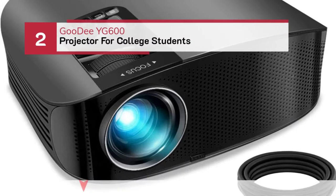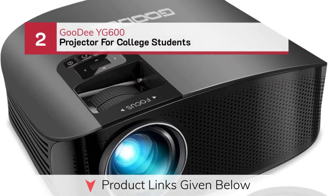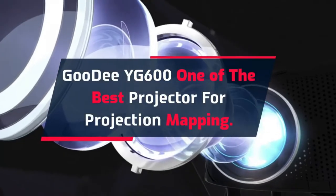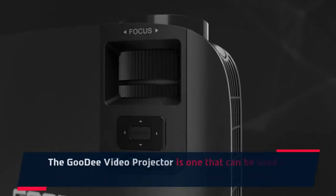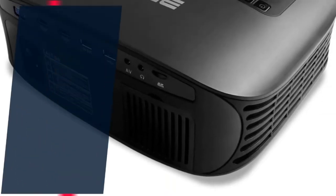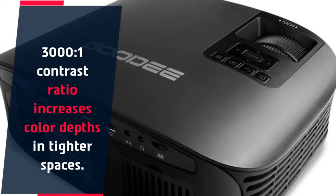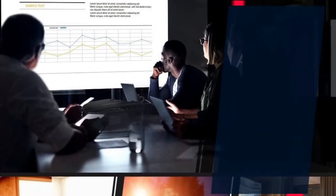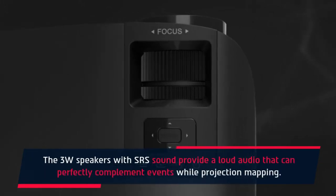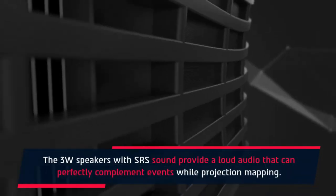Number 2: Goody YG600 Projector for College Students. The Goody YG600 is one of the best projectors for projection mapping. The Goody Video Projector can be used in multiple spaces to entertain crowds of varying sizes. Its 3000:1 contrast ratio increases color depth in tighter spaces. It helps breathe life into 2D projections to make them truly seem 3D. The 3W speakers with SRS sound provide loud audio that can perfectly complement events during projection mapping.